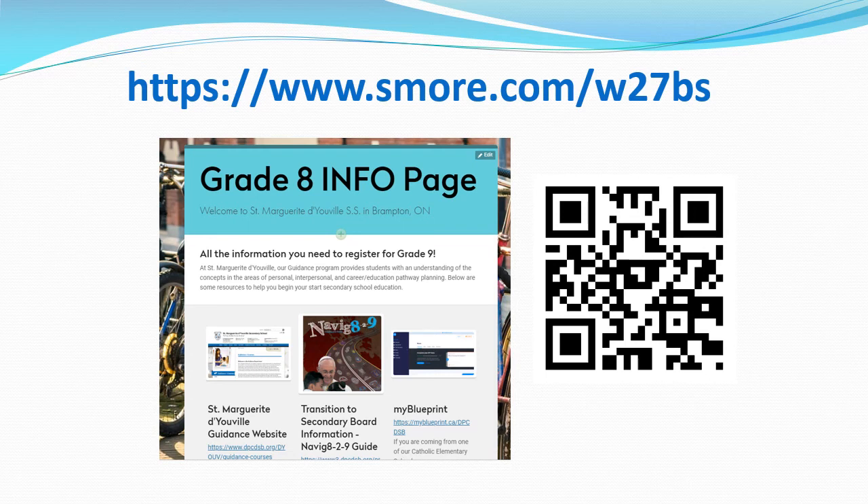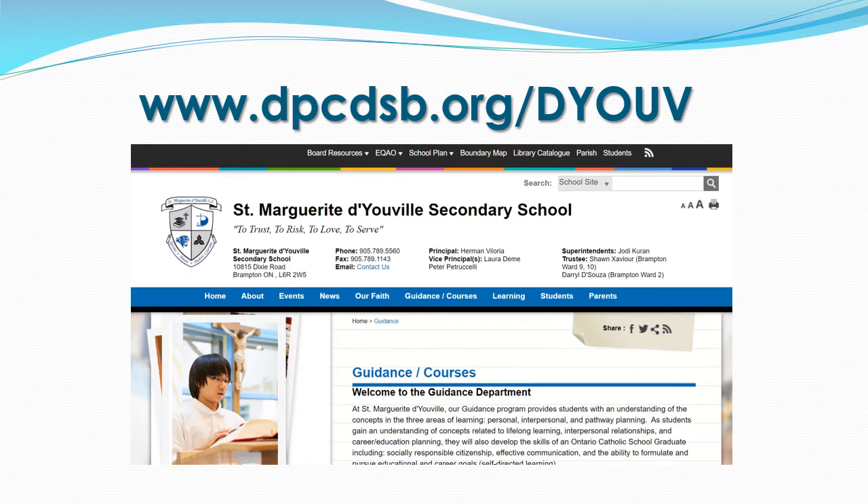All the information shared in this presentation can be found on our digital flyer. Our Grade 8 info page can be found at www.smore.com/w27bs. Within this digital flyer, you will also find information to commonly asked questions about transportation and uniform. Be sure to also check out our school website, which can be found at www.dpcdsb.org/dyouv.